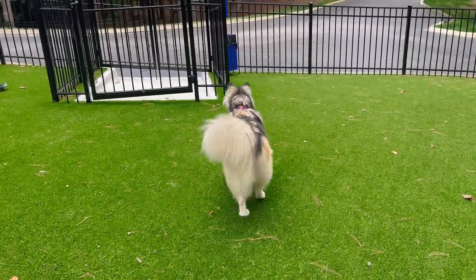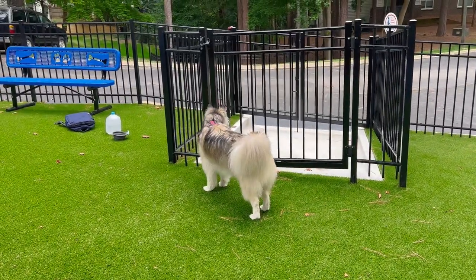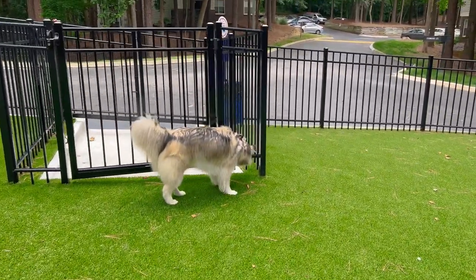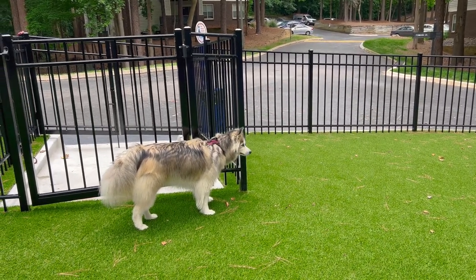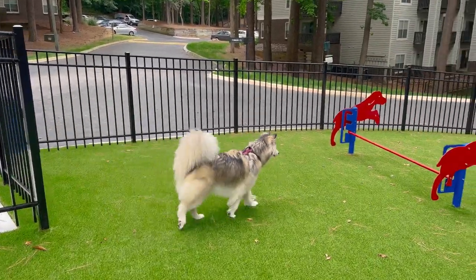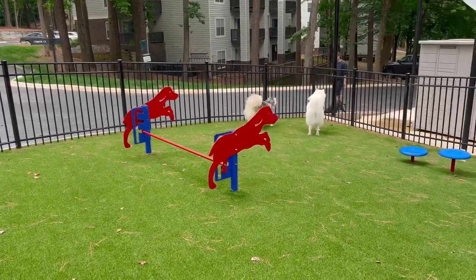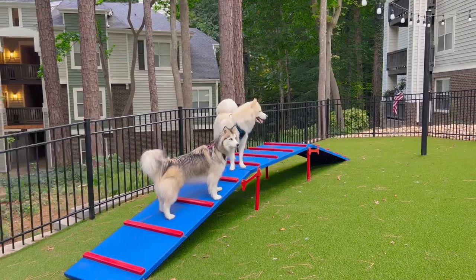The only way to distinguish a wolf gray Husky from a gray and white or silver and white Husky is to make sure they have all three colors. They do have different color intensities — you might have more gray or more tan, it just depends on the dog — but if you look at all three colors together and it resembles a gray wolf, then you have a wolf gray Husky.